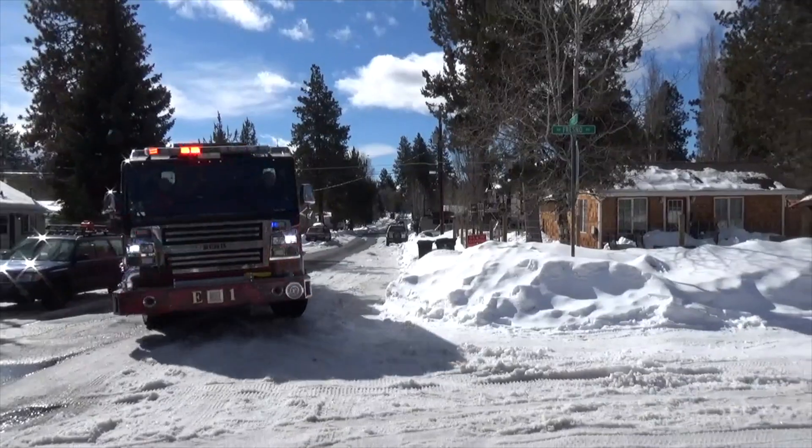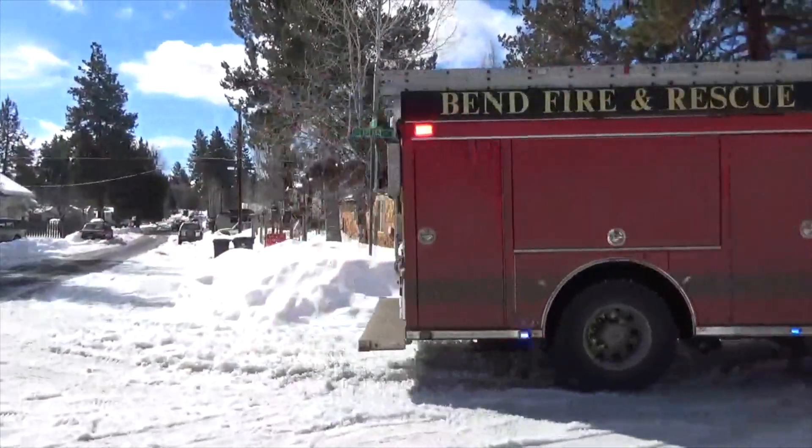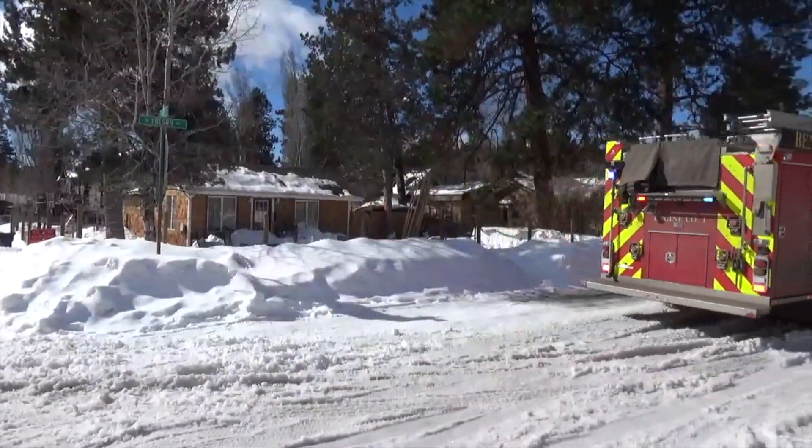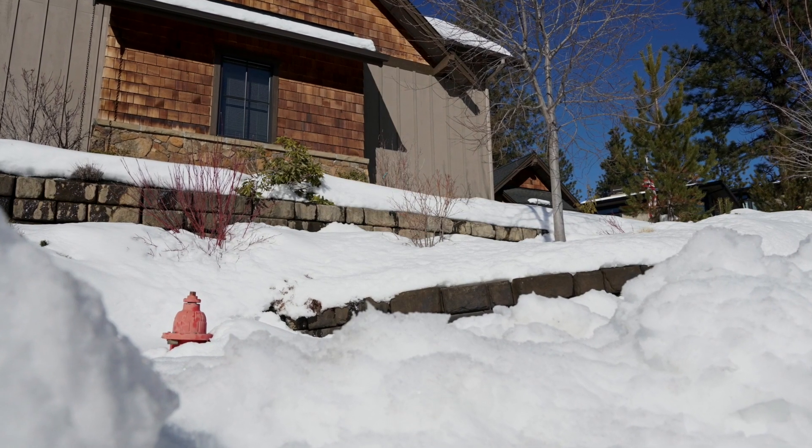When we respond to a fire, we need to have a fire hydrant as a water supply. An unshoveled fire hydrant will add delay to our response — it can delay our response up to five minutes. The fire will double in size every minute that we are delayed. When we arrive on scene with a snow-covered hydrant, there have been many times that we have to search for that hydrant, and that can be very difficult.